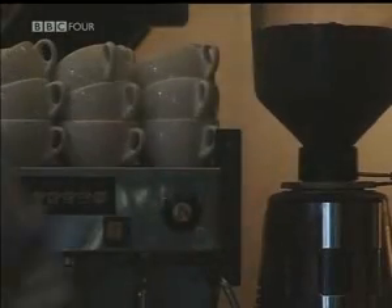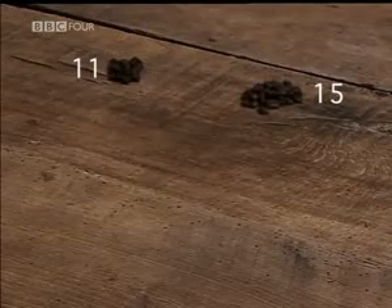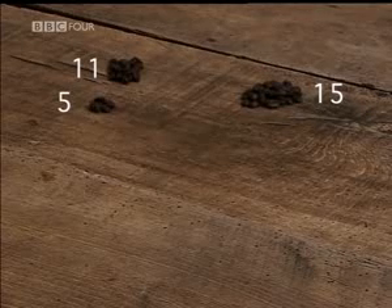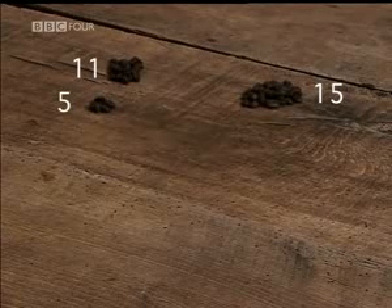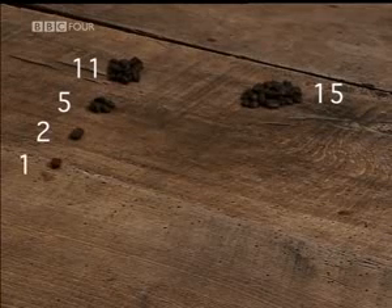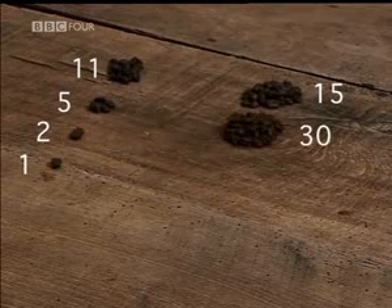To multiply 11 by 15, put the numbers into two columns. Keep halving the number on the left, ignoring all fractions — 11 becomes 5, becomes 2, until you reach 1. In the other column, you double.